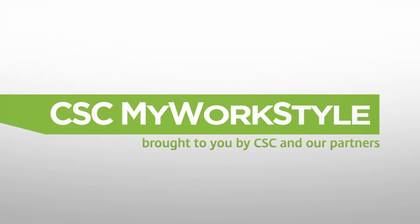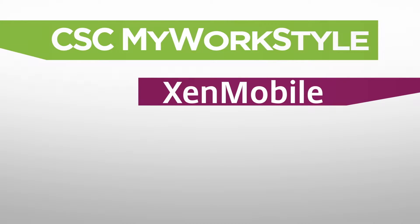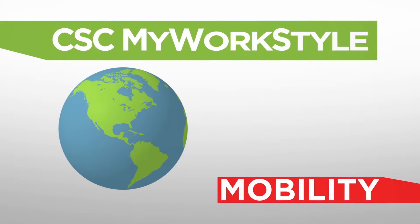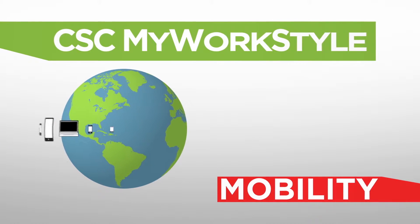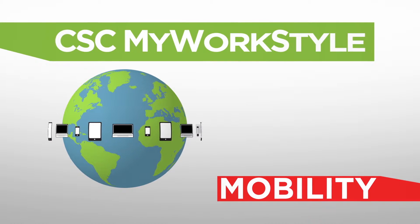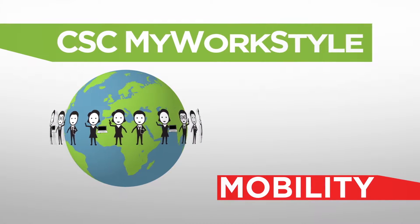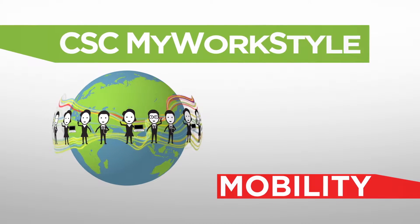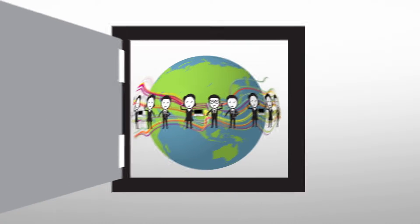Enabled by the powerful trio of Citrix products — Zen Mobile Enterprise, ShareFile, and Netscaler — CSC My WorkStyle gives your company the ability to manage devices, apps, and data so that all of your people, no matter where they are and no matter what device they're using, are connected to a seamless, productive experience that helps them work together securely.